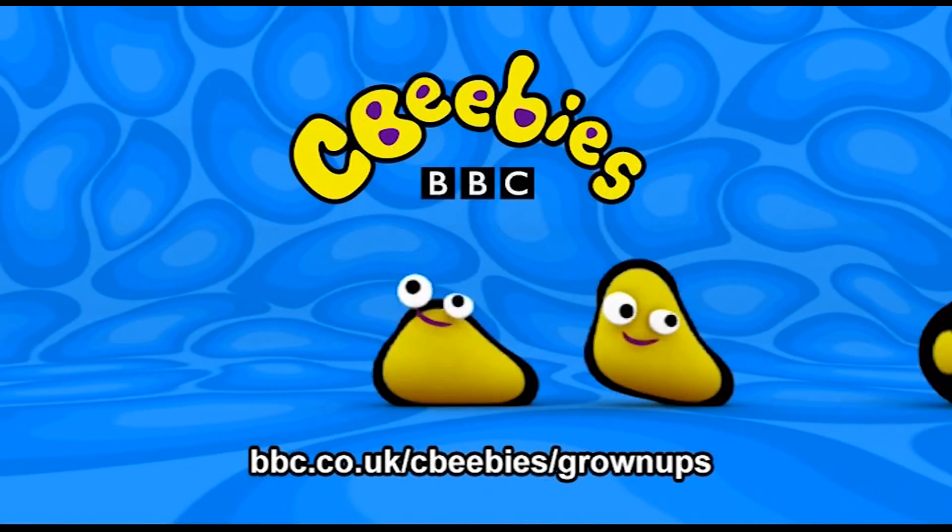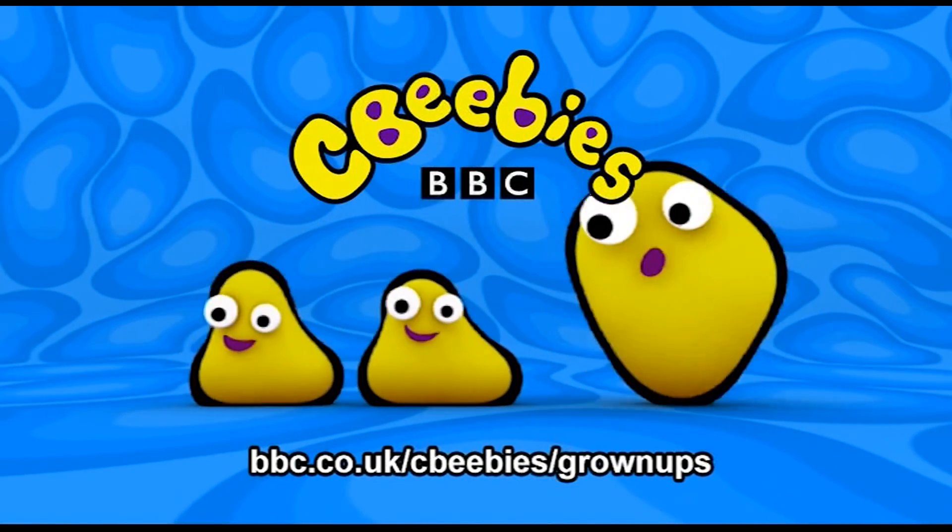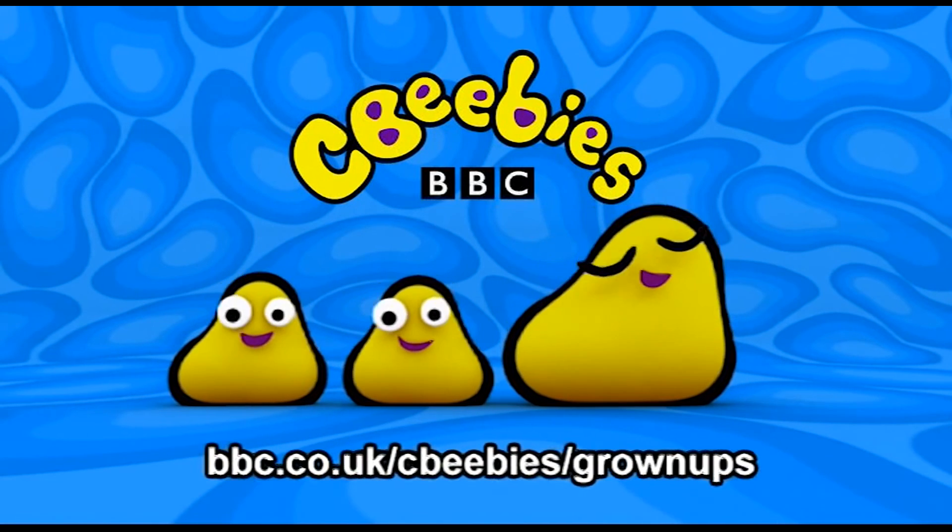This is CBeebies on YouTube. Find even more fun and games for your child at the CBeebies website. The following content is intended for our CBeebies grown-ups audience.